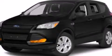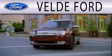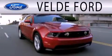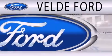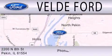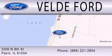Please call us today for more information on this great vehicle. Velde Ford, located on Route 29 Auto Row in Pekin, is the winner of the coveted 2011 Ford Motor Company President's Award for superior customer satisfaction in service and sales. Experience is the difference at Velde Ford. Please stop by and visit us soon.